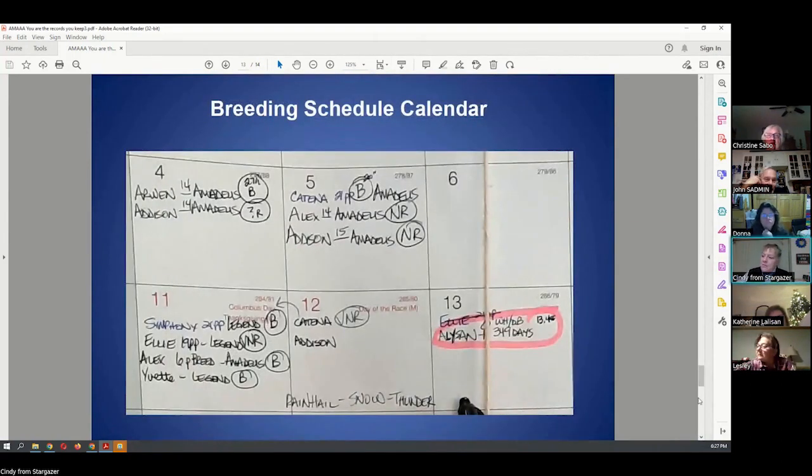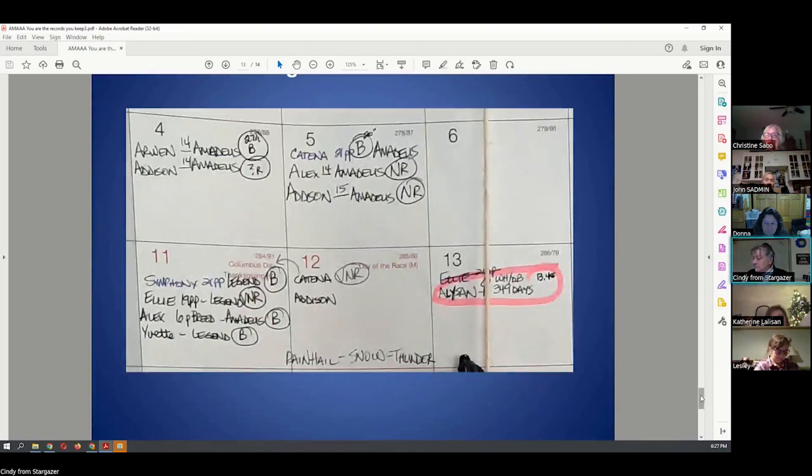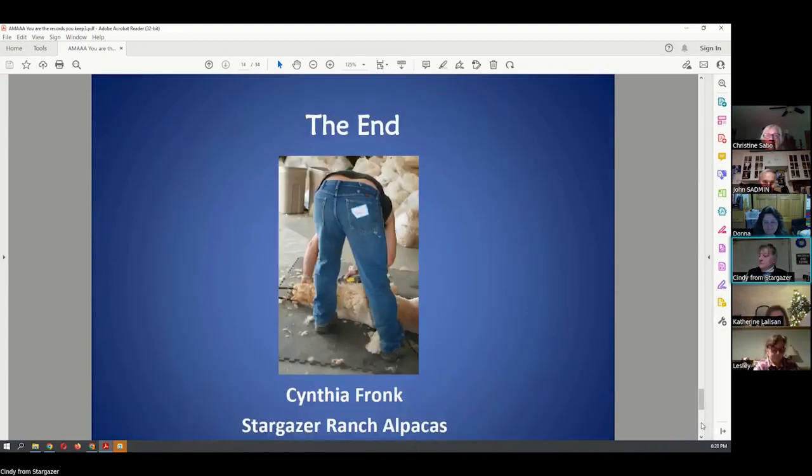This is a blow-up of the different names, who they were bred to, and the follow-up we did. Does it have to be on exactly day seven? If you're out of town on day seven, you can do it on day six and day eight. It helps you plan out your week and how you're going to use your male. I even write down weather notes — rain, hail, snow, and thunder on the 12th.